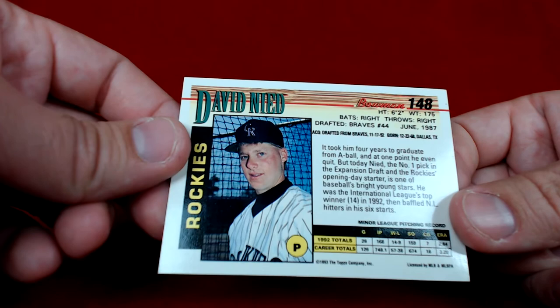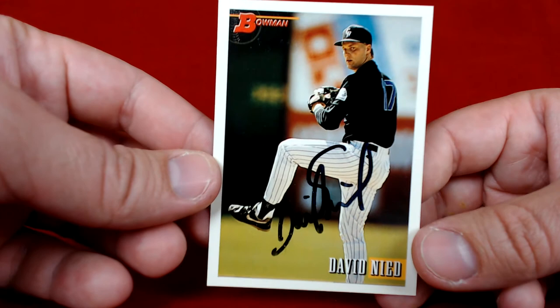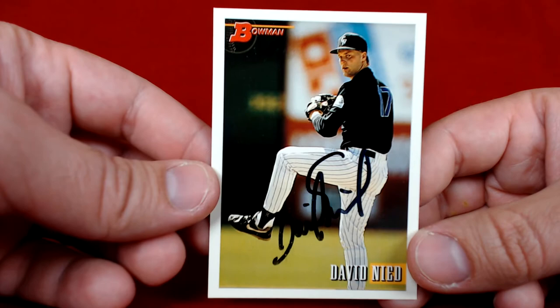Definitely a really interesting guy who had a lot of upside and a decent career. Like I said, the first Colorado Rocky — a really nice historical baseball success. Four for four in nine days, really quick return. Really happy to add these David Nied cards to the collection.